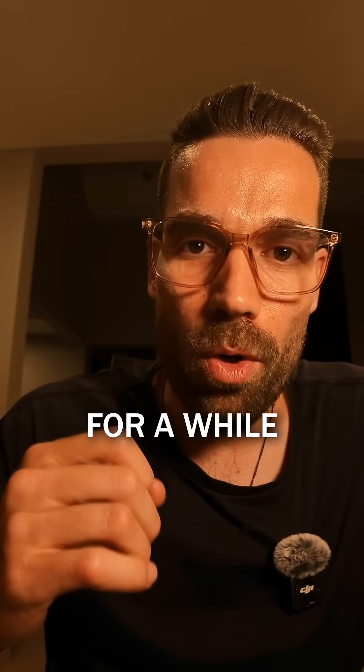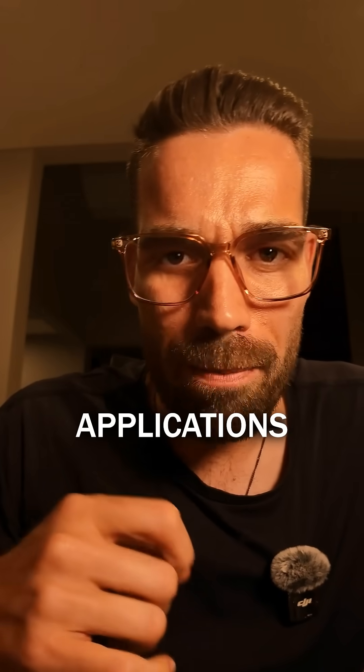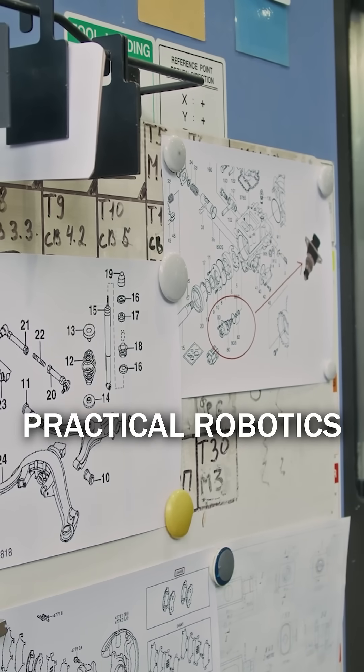We've been saying for a while we shouldn't be limited to the humanoid form factor — not for most applications. But this hybrid model? It's creative and a blueprint for practical robotics.